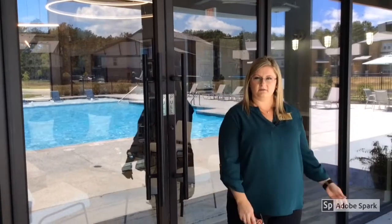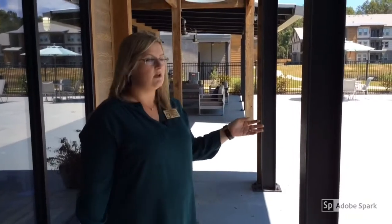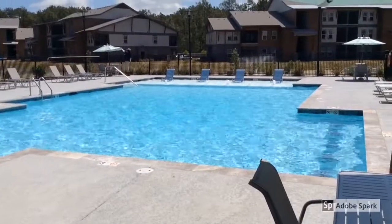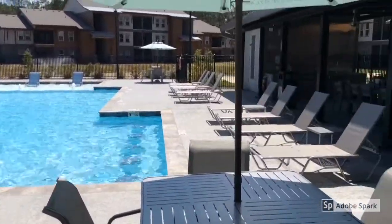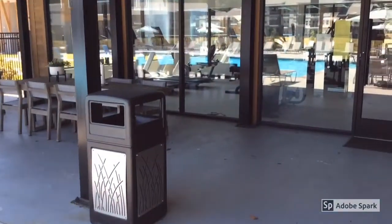Leaving the clubhouse area, we are going out to the pool. We do have another seating area over here with a TV available, and the pool is open year-round. We have a nice little bathing deck over there and some bar stools on this side. We also have an outdoor grill available for all the residents to use.